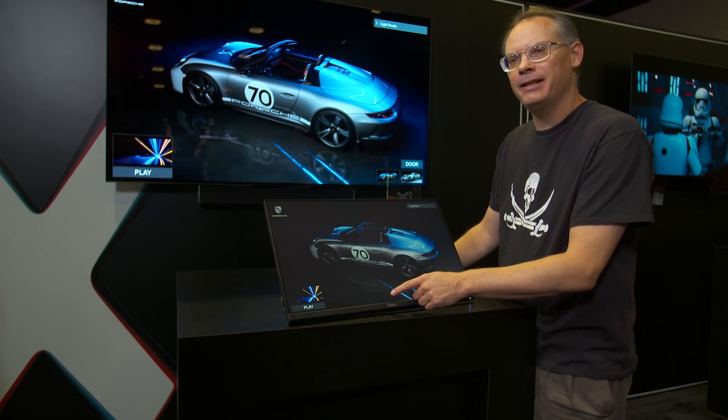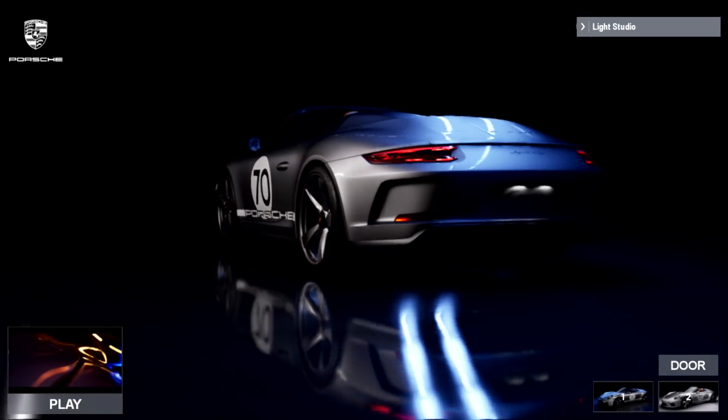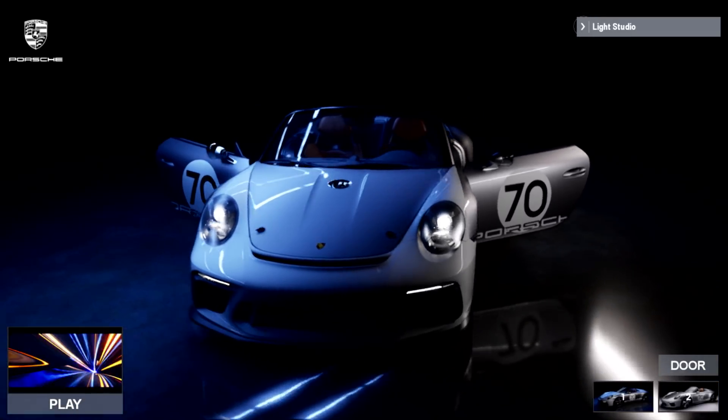This is the first car that's been ray traced in real-time. What you see is a combination of specular effects with anisotropic paint, area light shadows, and all of the effects that you would expect to see in reality.